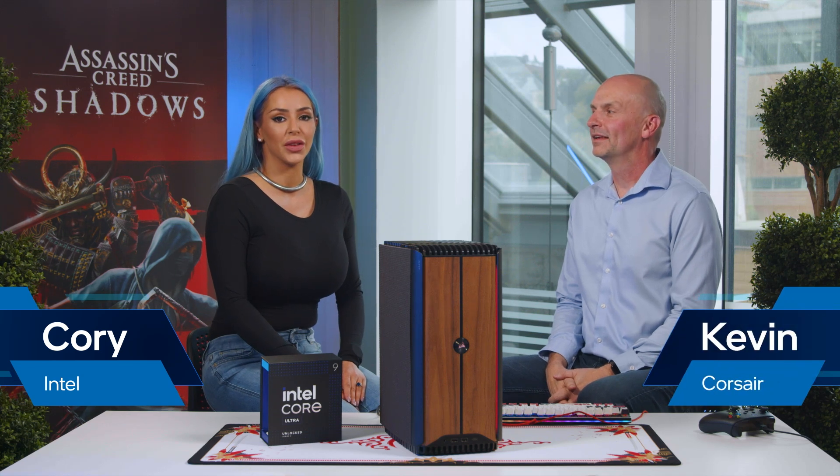Hi, I'm Cory with Intel, and I'm here with Kevin today in Quebec at Ubisoft Studios to take a special look at Assassin's Creed Shadows. Tell me a little bit about what we have here.